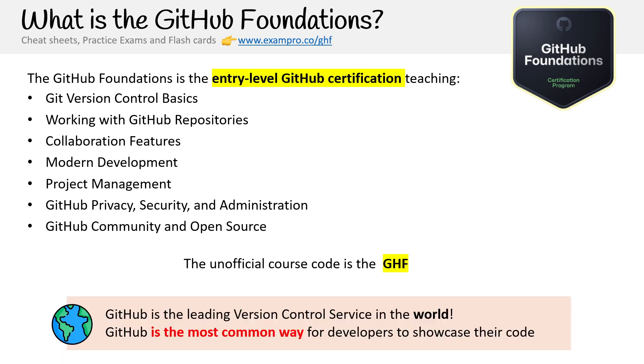GitHub is the leading version control service in the world. It's one of the most common ways for developers to showcase their code. If you go for developer interviews, a lot of times people want to see your GitHub links so they can see your activity and your code.